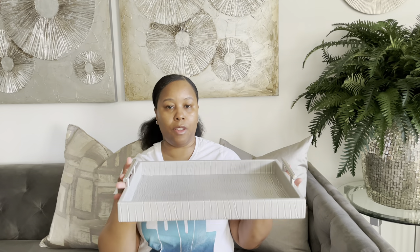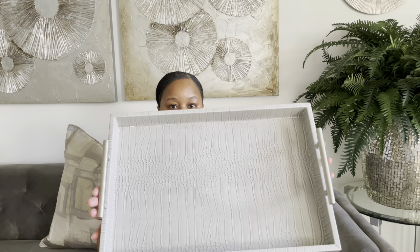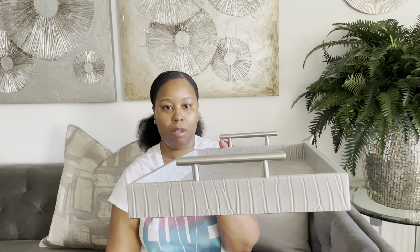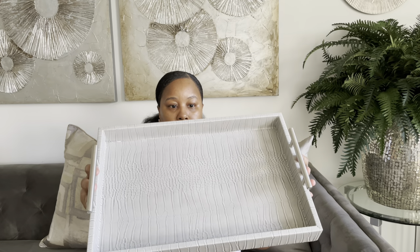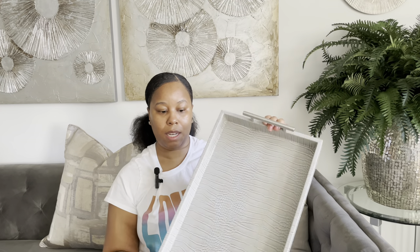Now this was something I found — I couldn't believe the price. Another tray, this one is gray. It was only $9.99. It's very lightweight with stainless steel handles — a cute serving tray. $9.99 — I thought this was a great find.